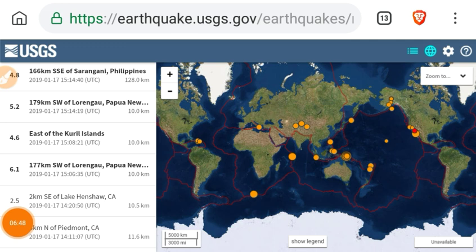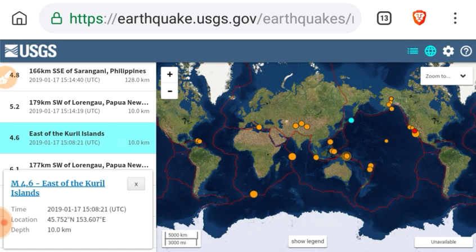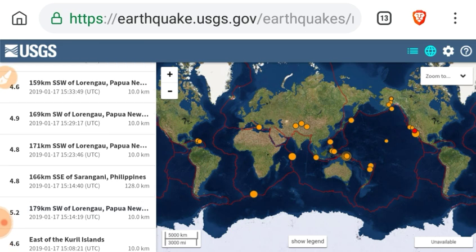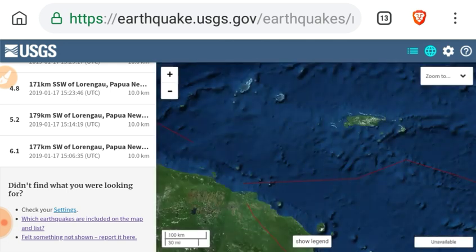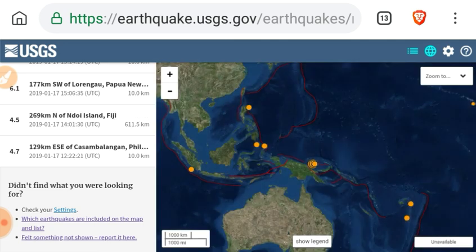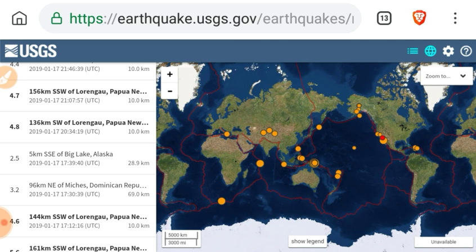Earthquake update, going back about 16 hours: Papua New Guinea gets a 6.1 — I think that's the biggest one in the past 24 hours. Also a 4.6 east of the Kuril Islands up near Japan, a 5.2 Papua New Guinea, 4.6 in the Philippines, 4.8 Papua New Guinea — so a big uptick in Papua New Guinea. There's quite a swarm on the north side of the plate barrier there. Also a 5.1, a 4.8, a 5.6, and a 4.6 all in that same area.